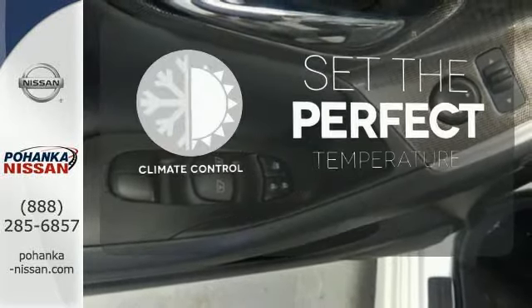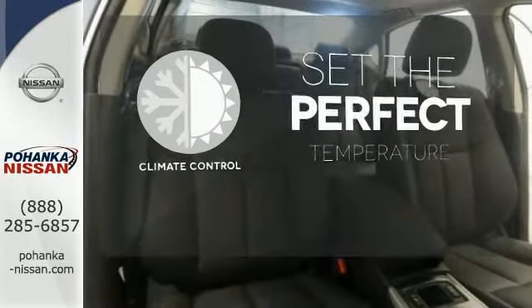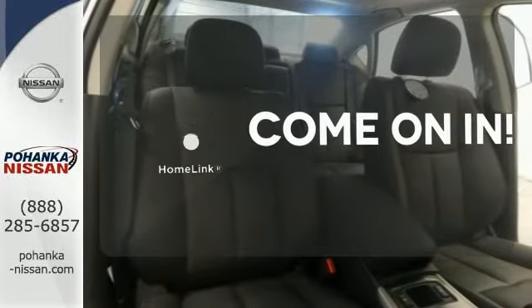The climate control lets you set the temperature exactly where you want it. Doors open and your path is well lit with Homelink.